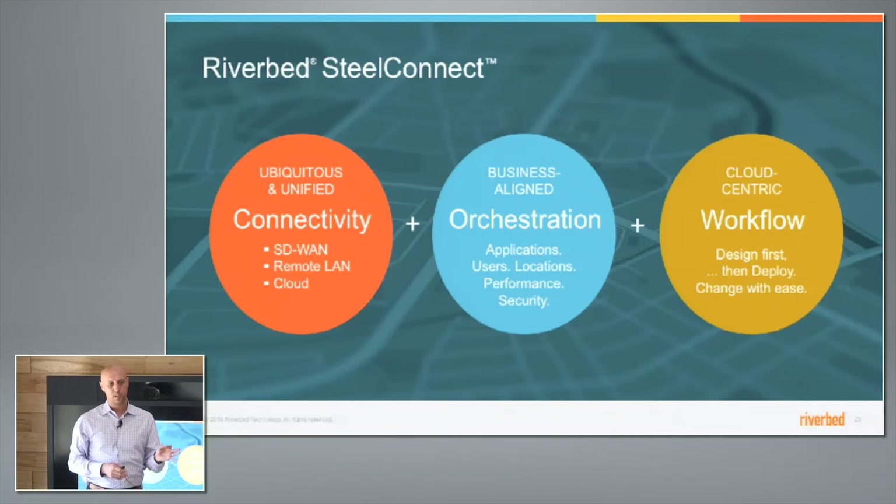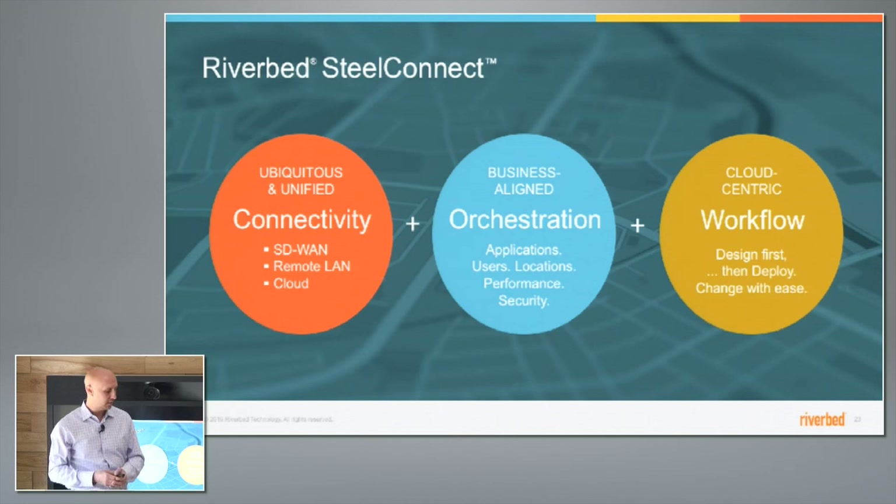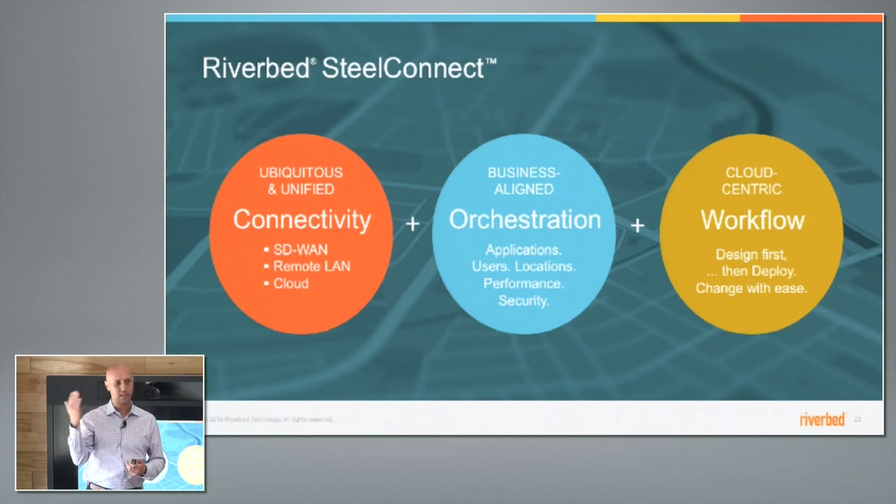We think the future of distributed and remote networking is going to be based on three tenants. The first is ubiquitous, unified connectivity. The second is business-aligned orchestration — where the new primitives of networking sound more like the language of business: application, user, location, having a policy that can follow the user. Angelo will demonstrate how users and locations can change, but policies can dynamically respond to that — performance SLAs, security constraints. We don't think networks need to be managed in the arcane primitives of layer two, DSCP tags, VLANs, and so on.